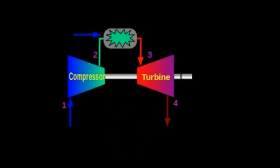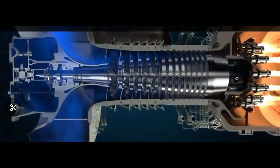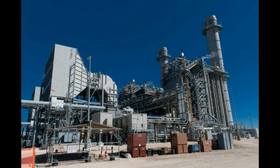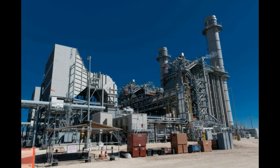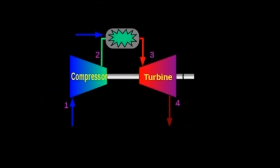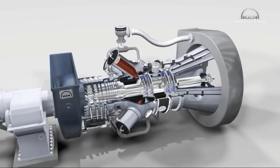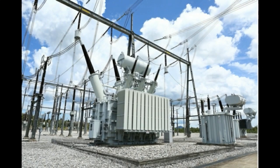A simple cycle gas turbine power plant, also known as an open cycle gas turbine power plant, uses hot gas to drive a gas turbine to generate electricity. This type of plant is relatively cheap to build and starts very quickly, though it has lower efficiency. Simple cycle plants can be dispatched faster than coal-fired power plants and can be turned on or off quickly to meet society's electricity needs.